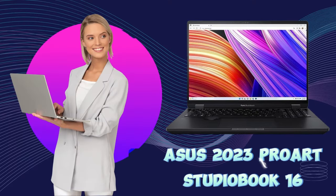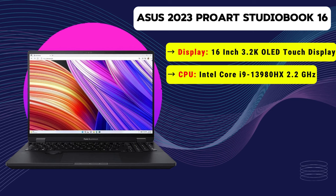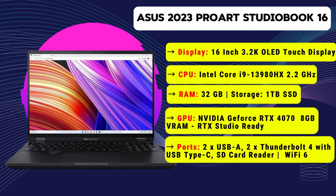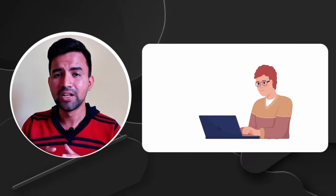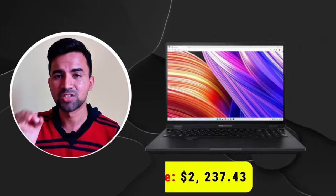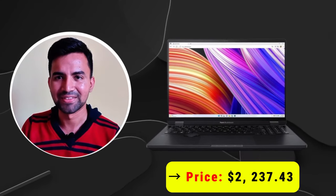Our second position laptop is the Asus 2023 ProArt Studio Book 16, one of our favorite laptops. It has a 16-inch 3.2K OLED touch display, an Intel Core i9 13th generation processor clocked at 5.6 GHz, and 32 GB of RAM. It has a powerful Nvidia GeForce RTX 4060 GPU with 8 GB of VRAM, Thunderbolt support, and extra features like a built-in dial pad for Adobe Photoshop support. It is the ultimate best choice for 3D modelers, priced at around $2,200.